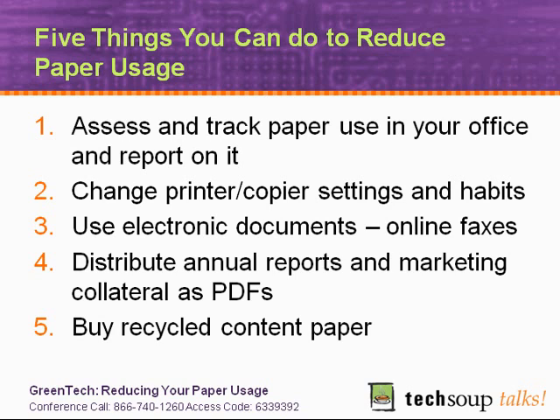Looking at the information that many of you entered at registration, I see a couple of common themes: you want the tools and information about how to make changes that will help you reduce paper, and you want to know how to get other people to buy in and accept the changes. During the first part of the webinar, we'll recommend tools and help you understand how to make changes in the most cost-effective way. During the second part, we will address the buy-in and recommend some steps you can take.